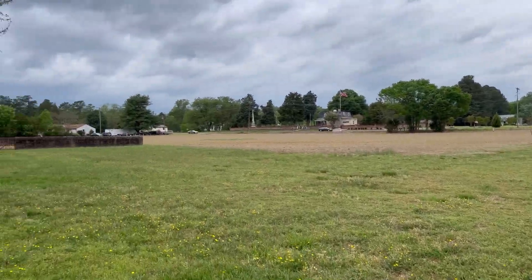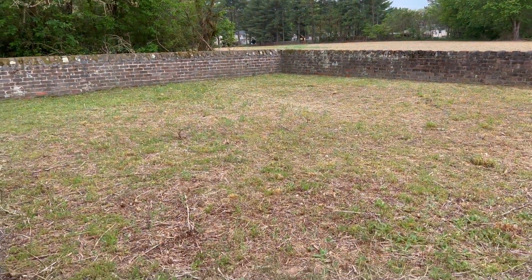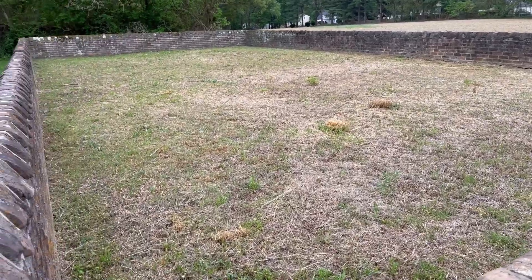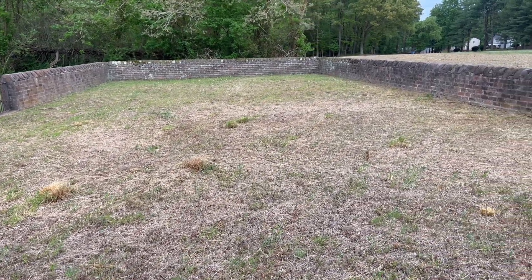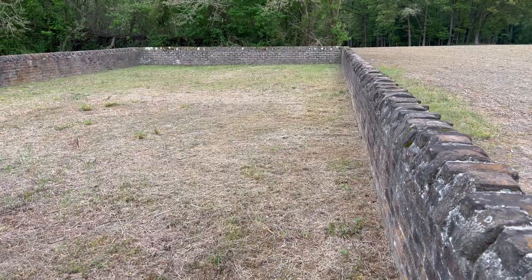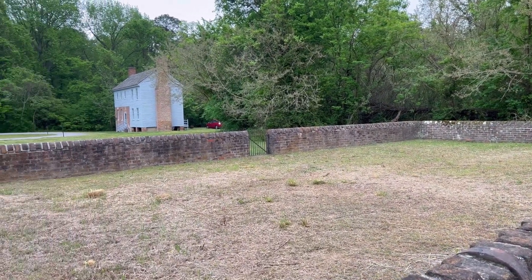Now let's have a look at the private cemetery on the property here and see if there are any marked stones inside. There do not appear to be any stones in here at all. The ground shows some divoting, some ripples, some depressions, but no marked stones — not even any field stones. There are no stones in here whatsoever.